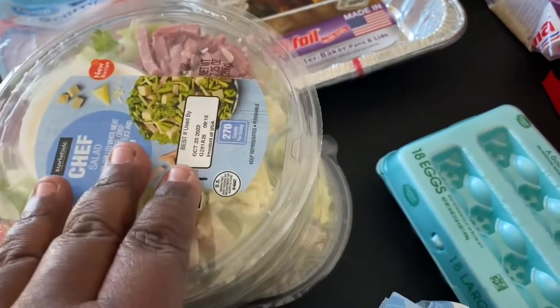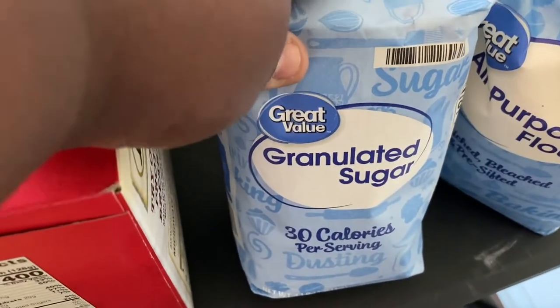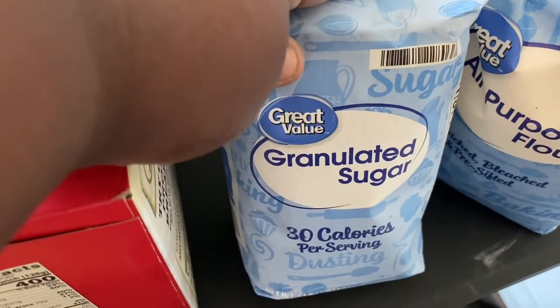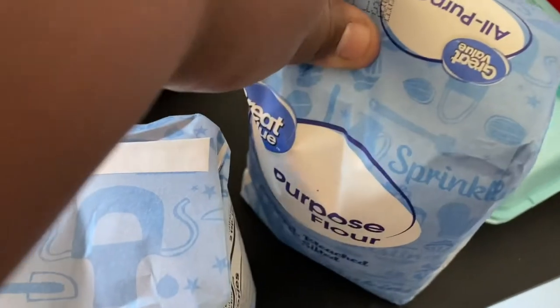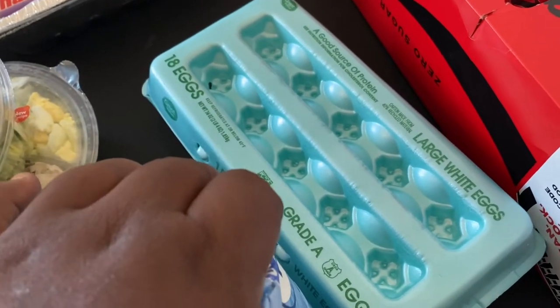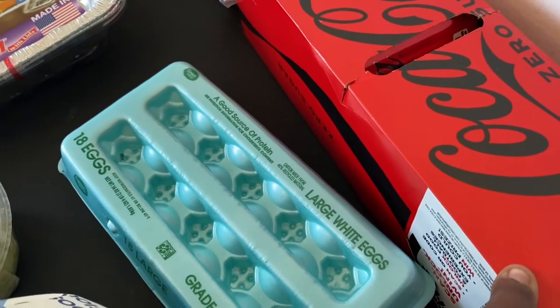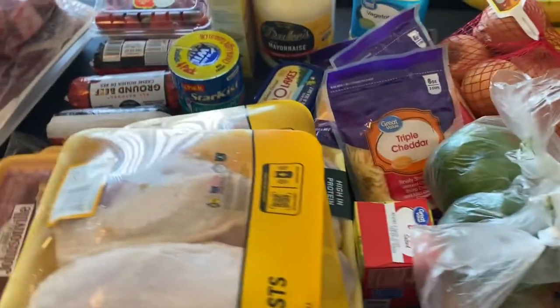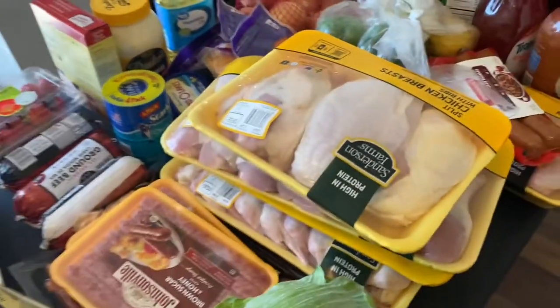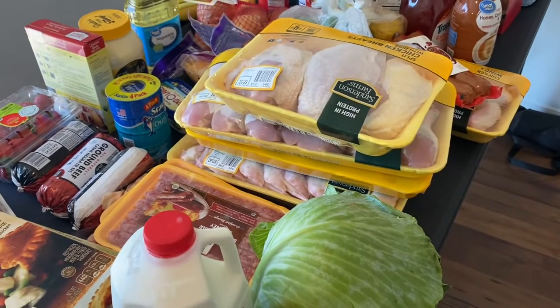Down here I got some Great Value granulated sugar and flour since we were out of both. I got an 18-count pack of eggs, and Coke Zero for myself. I also have a case of water in my car that someone else will be bringing in.